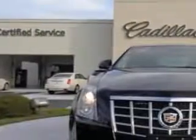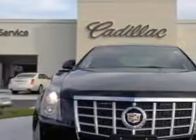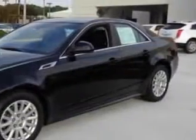Check out this Black 2013 Cadillac Quartz, equipped with a 6-cylinder engine and an automatic transmission. Enjoy an impressive 27 miles to the gallon on this great car with features like: